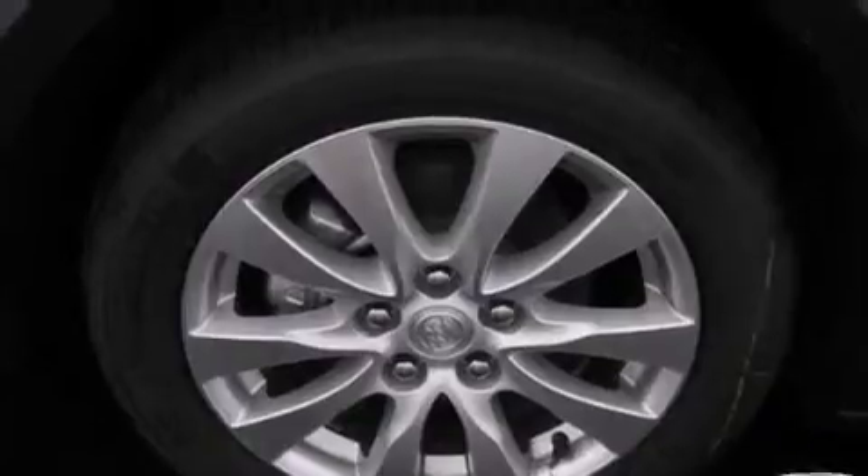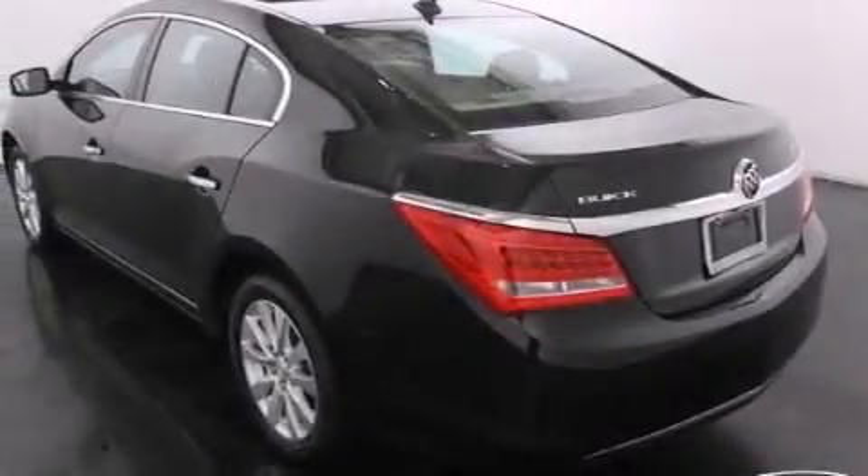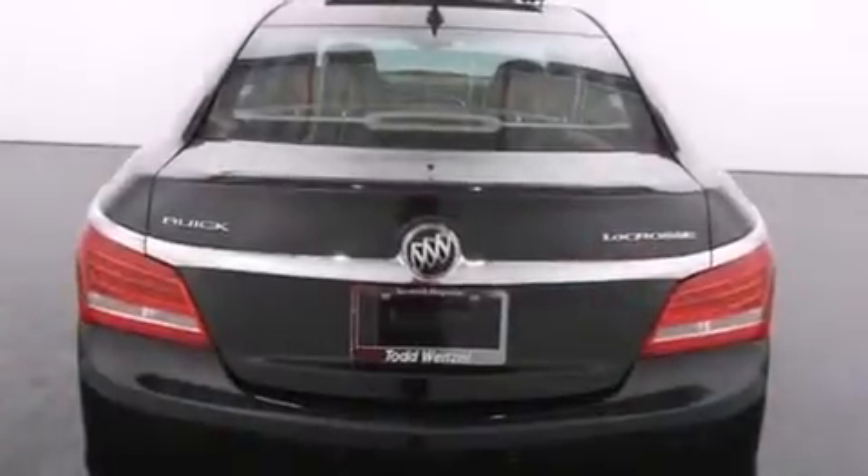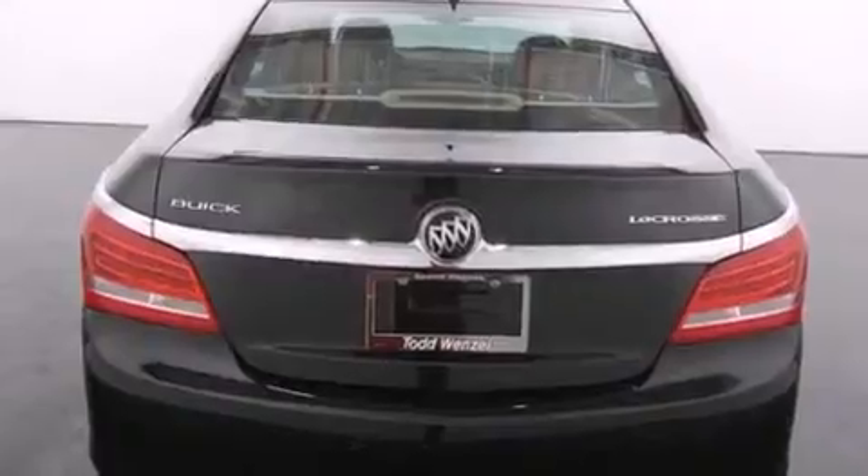Its top features include a navigation system, keyless ignition, a sunroof, the air shutter system, direct injection, traction control and stability control systems, aluminum wheels, and a tire pressure monitoring system.